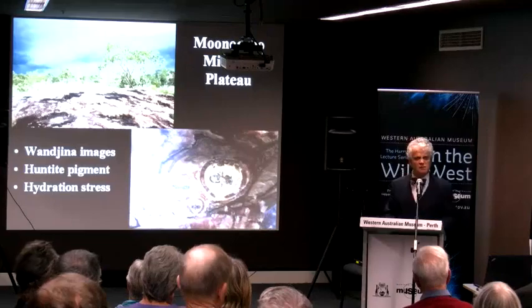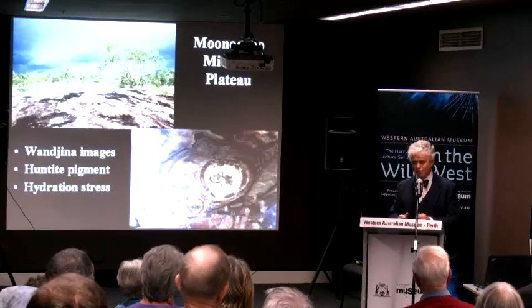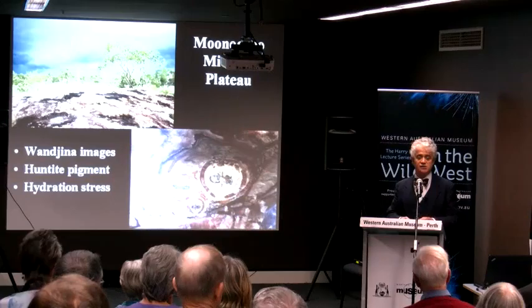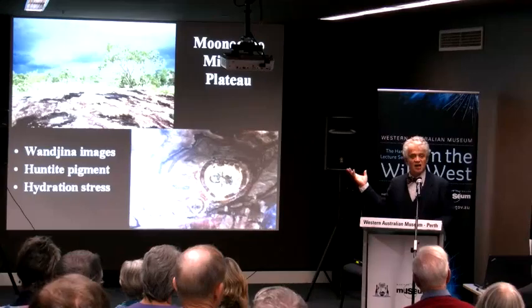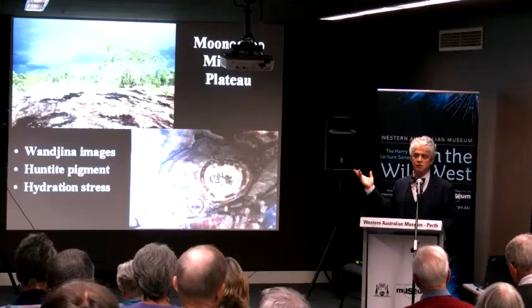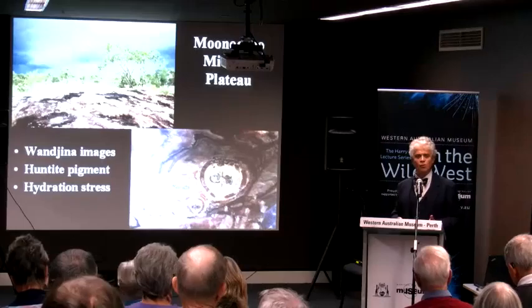For archaeologists who really like dating things, they were given permission to dig up some charcoal on the site and got dates of 28,000 to 32,000 years. What you're looking at is the oldest evidence of human decoration, cultural expression, and art known in the world — and where is it? In WA. And what are we doing with it? We're looking after it.